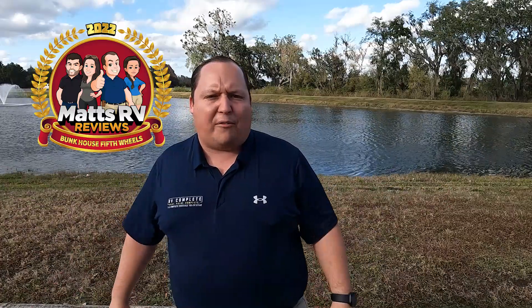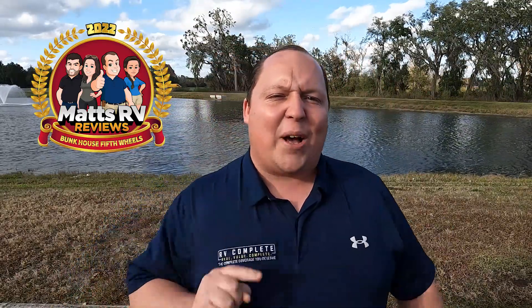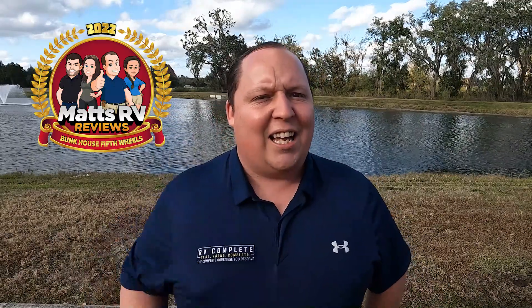Hey everyone, I'm Matt. Welcome back to another video. Today I am super excited — it's the Matt's RV Reviews Awards and today we are taking a look at the five best bunkhouse fifth wheels for 2022. Will and I searched through the whole Tampa RV show, checked all the data in the analytics, and even asked you, our viewers, to vote. Now we have the top five, and you guys won't believe who actually got the number one spot. We're starting in three, two, one.